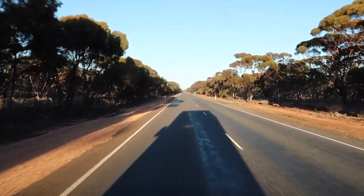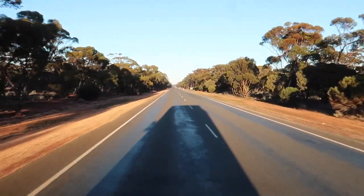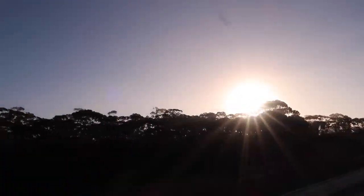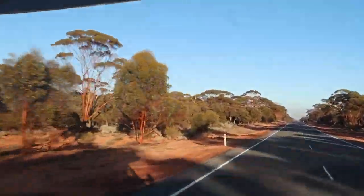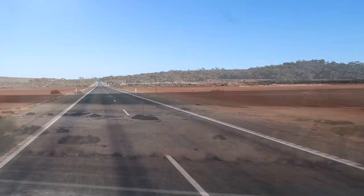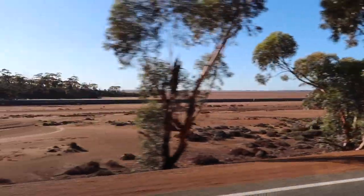Now we're headed towards Kalgoorlie. While I was at Bunda Cliffs my internet didn't work - it kept coming up with 'doesn't recognise card'. I'll let you know how I go with Telstra. Once I've sorted out the problem with Telstra I'm going to come back this way. I found this beautiful dry lake and I'll pull up and do a drone fly on my way back.